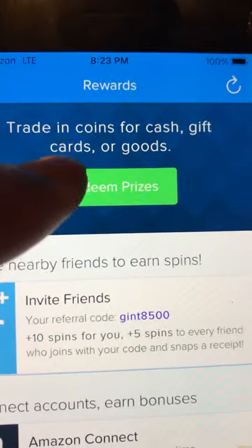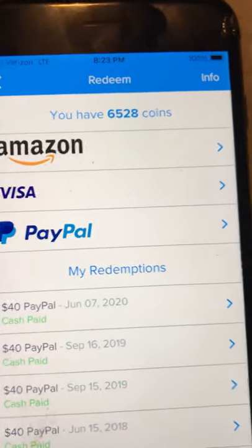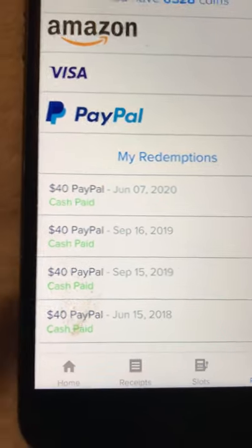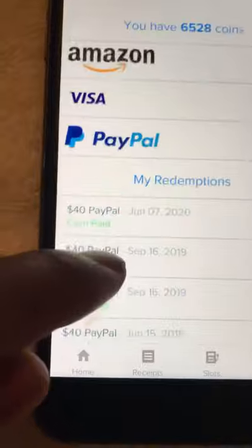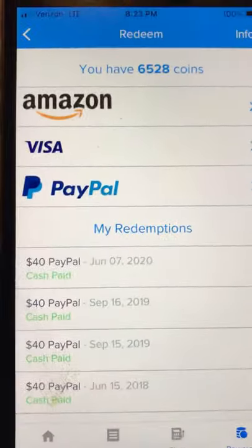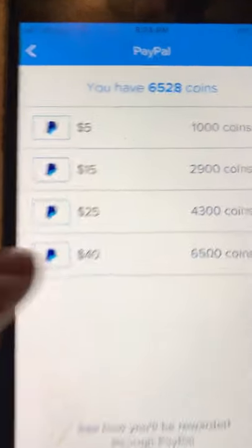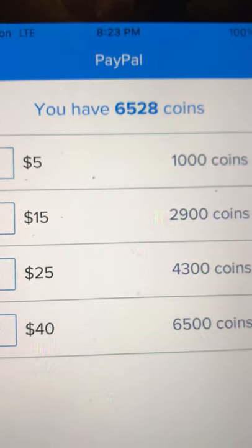I'll redeem prizes — I have enough. As you can see I've gotten forty, forty, forty, forty — five payouts for forty dollars. That's two hundred dollars I've gotten out of there over a few years. I go to PayPal and it says forty bucks. Six thousand five hundred coins, and I have six thousand five hundred and twenty-eight coins.